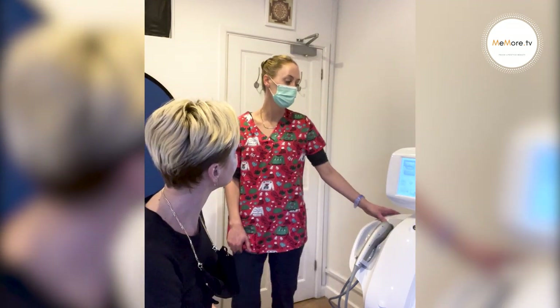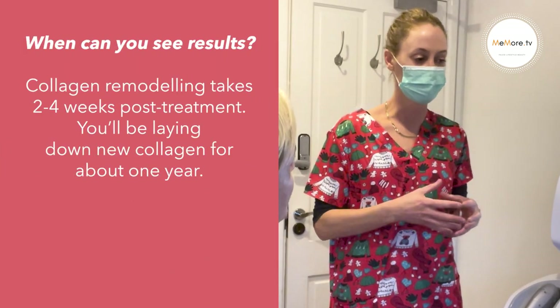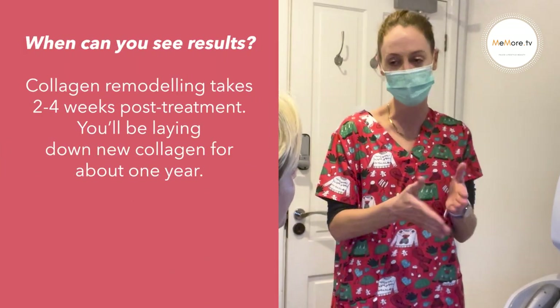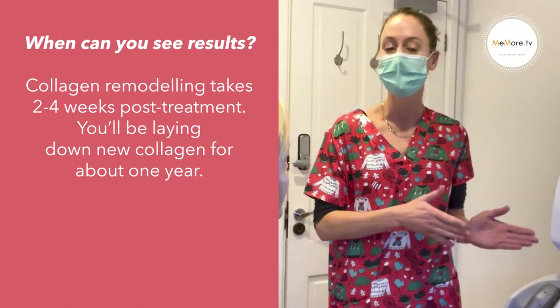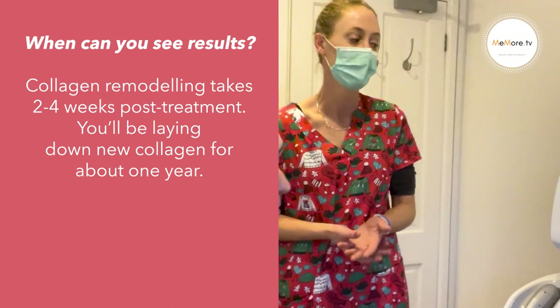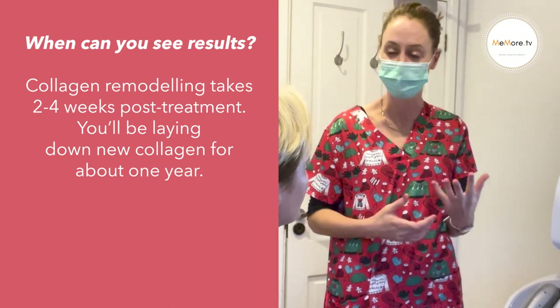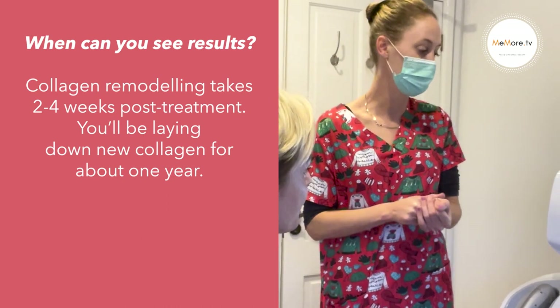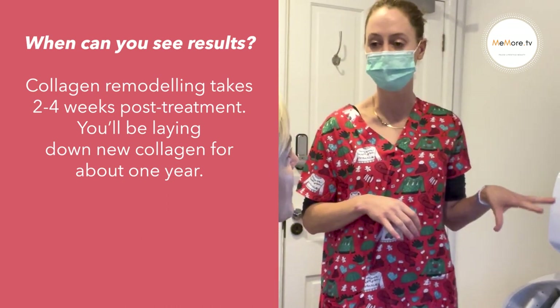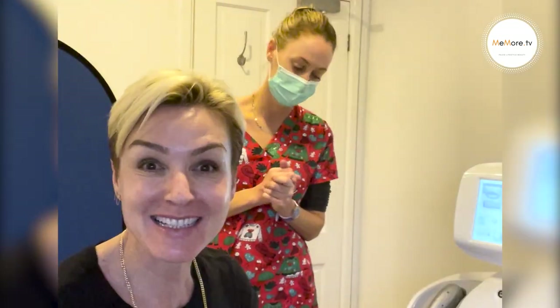With regards to deep dermal remodeling treatments, your results aren't instant. Collagen remodeling comes through at about a two to four week period post-treatment, and you'll be laying down new collagen fibers for up to about a year — 12 months. Everyone's a little bit different depending on age, lifestyle, and everything that comes into play. Your results on those treatments are going to peak at about two to three months after your treatment. This is like four weeks in and I can already see some results.